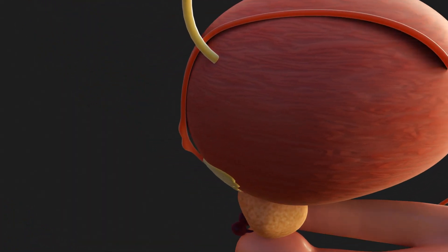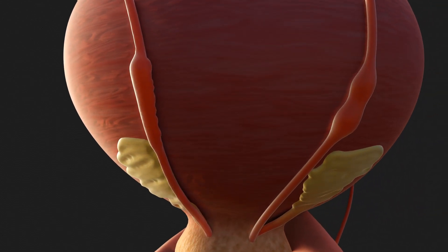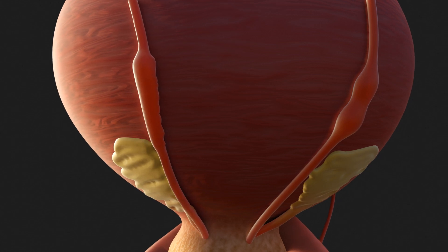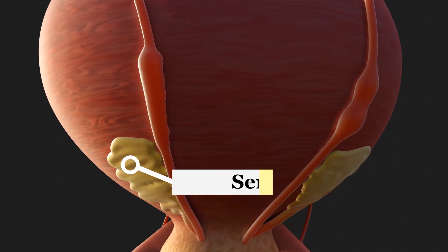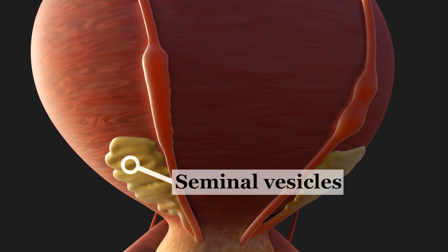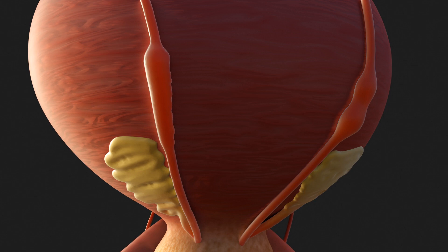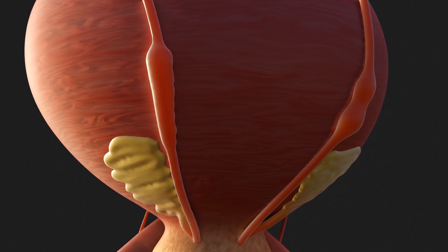Behind the urinary bladder we see two conspicuous structures whose ducts lead directly into the vas deferens. These are the seminal vesicles. These paired glands produce 70% of the seminal fluid. The secretion contains sugar and therefore serves as a source of energy. It is also alkaline, which stimulates sperm activity.